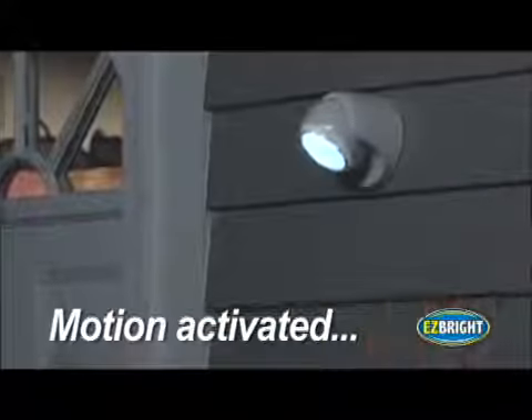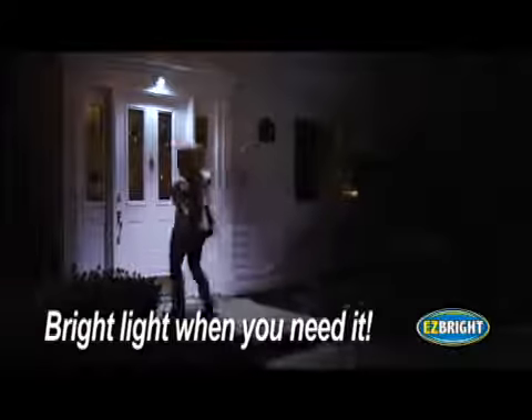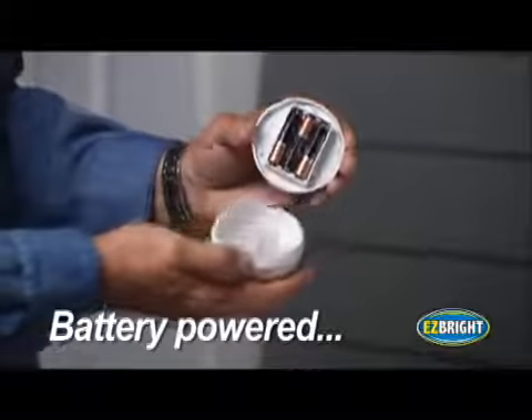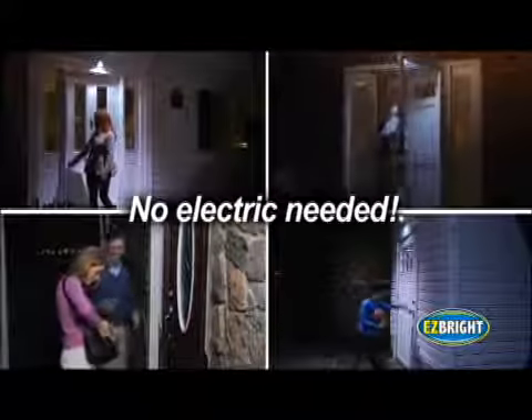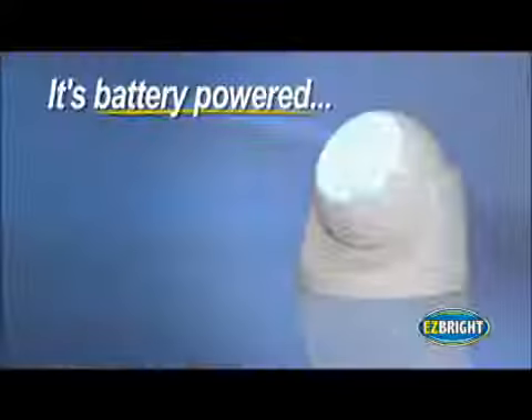The built-in motion sensor turns EasyBright on when you or your company come within 10 feet, so your front entrance will always be nice and bright when it needs to be. EasyBright is weatherproof and battery-powered, so you can put them anywhere you need light — by the front door, by the side door, or to automatically light up dark steps so it's easier to see and safer to walk.